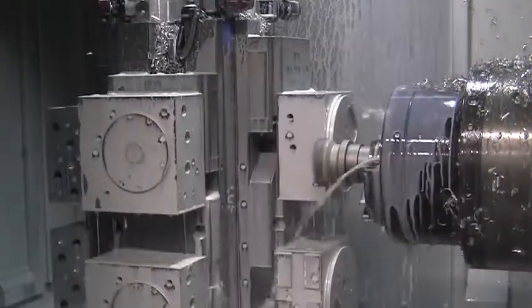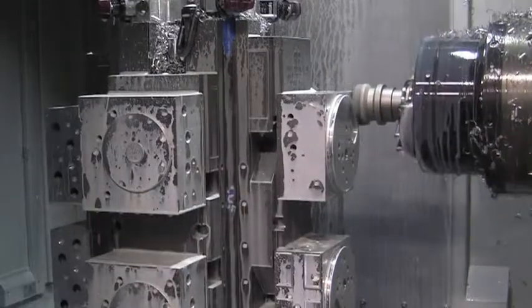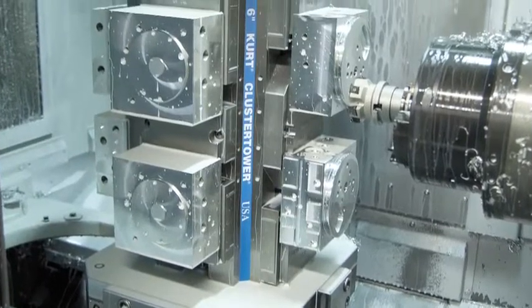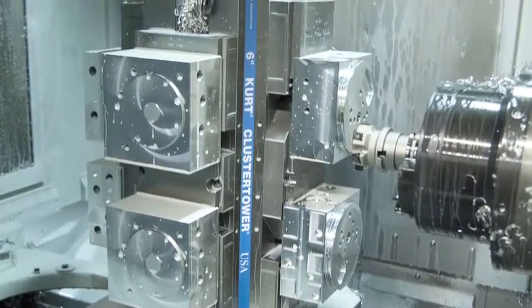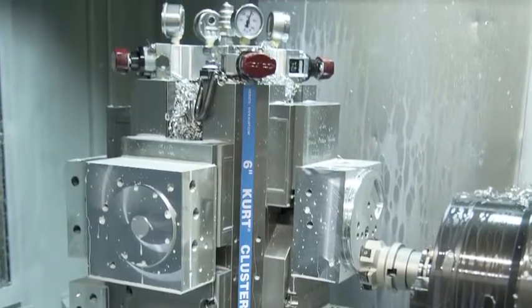The freed up machine now does other work, all accomplished with Kurt Cluster Towers with changeable jaws. So if you're using dedicated fixtures and looking for ways to boost machining productivity, a change in workholding with Kurt will make a big difference, just as it did for Western Products.